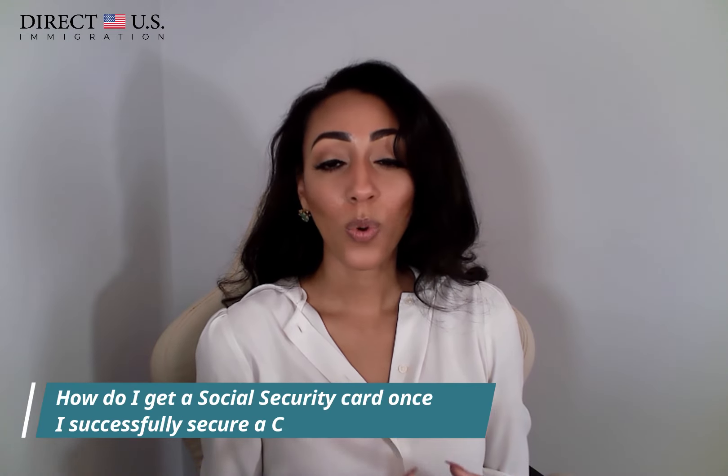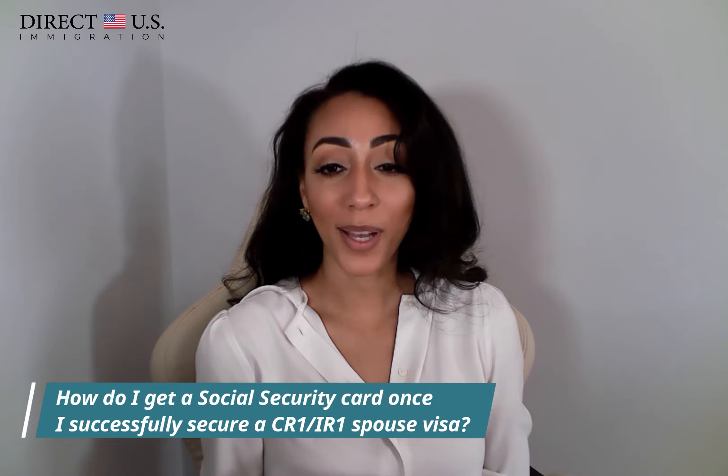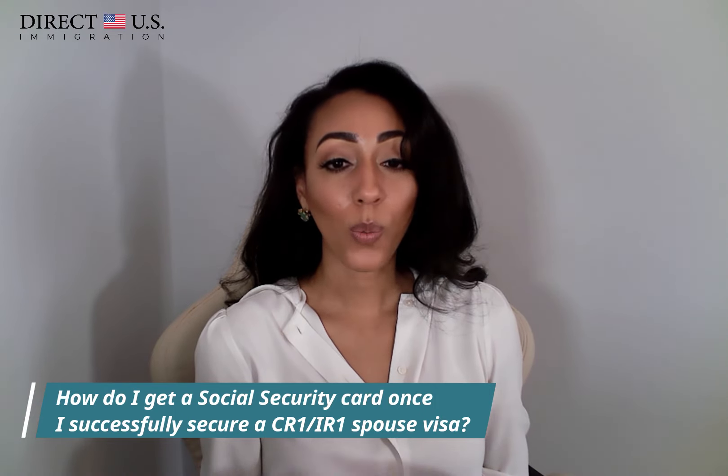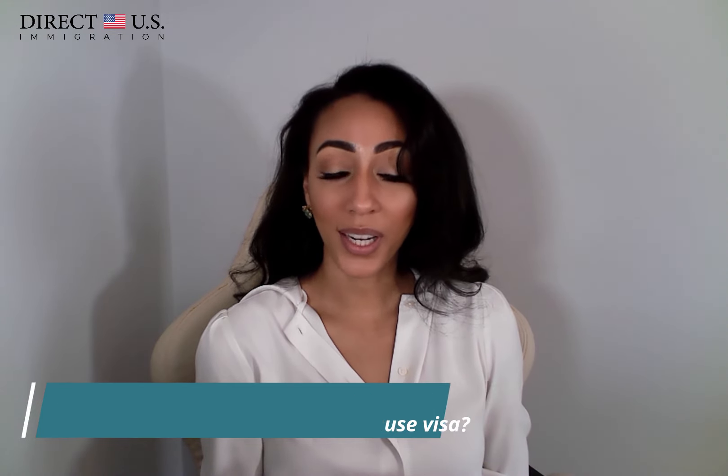Another common question is: how do I get a social security card once I successfully secure a CR1 or IR-1 spousal visa? When completing the online immigrant visa application, you can opt to receive a social security card after you arrive in the United States — you would receive the card within six weeks of admission. If you haven't elected to receive one, you will have to apply with the Social Security Administration inside the U.S.